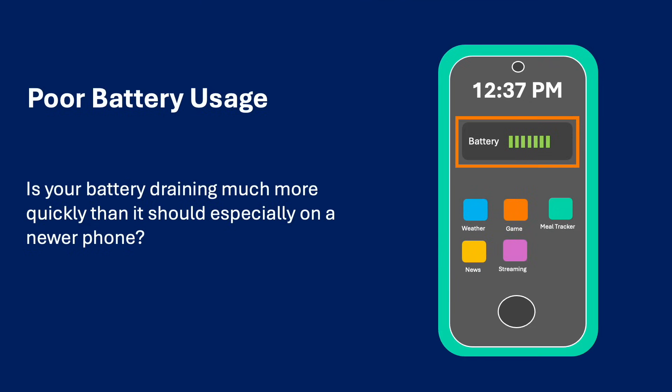Poor battery usage. Is your battery draining much more quickly than it should, especially on a new phone? Is the battery draining in 6 hours instead of 12 hours as rated by the vendor? Is a specific app using an exorbitant amount of battery power? Do keep in mind, when you are in an area with weak cell phone coverage, your phone must work harder to connect to the network and may drain more quickly. Additionally, streaming video, especially high-definition video, is energy-intensive and drains battery power.